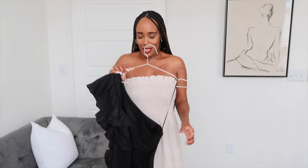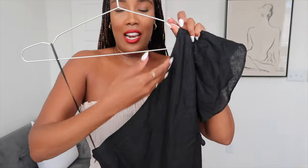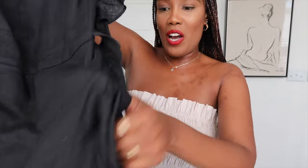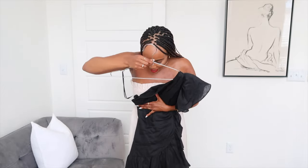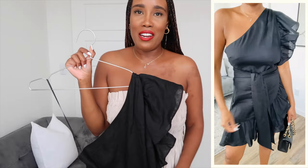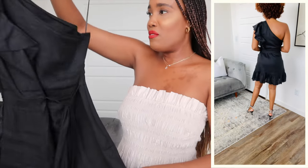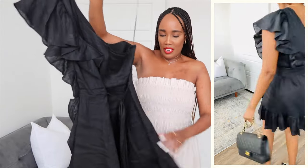If you guys watched my Banana Republic haul, you'll have seen this dress — I am obsessed with this black linen dress. It is so pretty, very elegant. I love the ruffle details, I love this neckline. It is lined, the ruffle details are at the front as well so it looks layered, and there's ruffling at the bottom. This is a mini and it's so beautiful — it's got a belt and it's very flattering. It's got a zipper on the side. I picked this up in a size 4, a US size small.